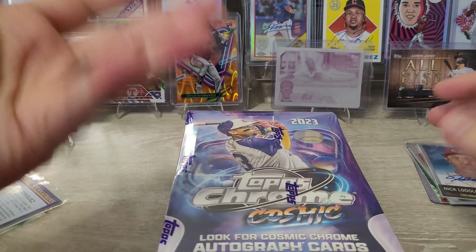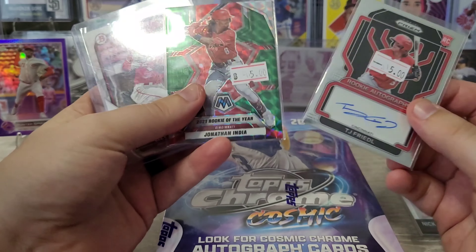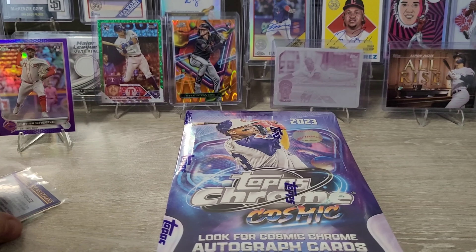I'll probably hang on to most of these cards until I can get something equivalent or better. If I find a Friedle auto on a licensed Topps card, I'll either sell this or trade it for something else. My goal at the card show was to trade things I don't have an attachment to for things that I do.